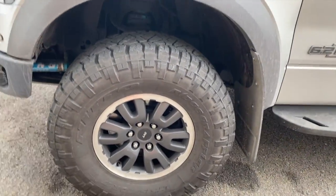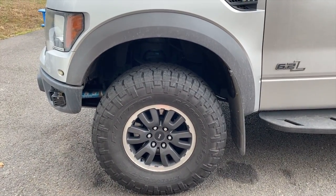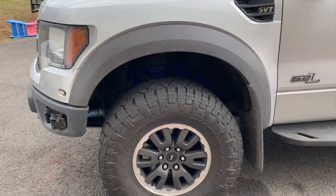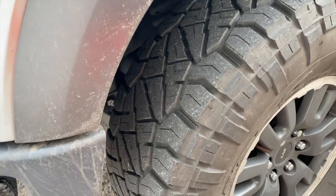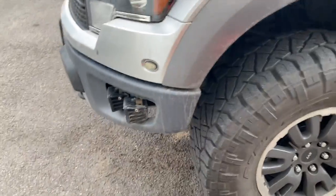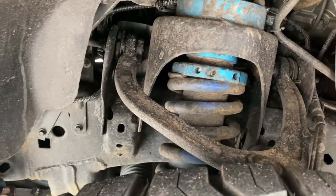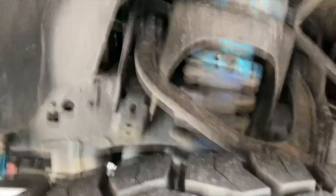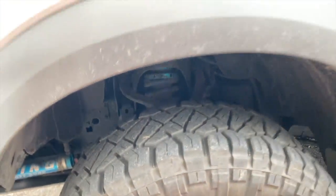It has the silver decal over the grill. Stock 17s. It had KO2s on it when we bought it, factory size. I hate KO2s — they were a little choppy with my alignment being off. So I got some Ridge Grapplers, still factory size. Front suspension has been replaced — we have the King front suspension on it, and it rides really good.